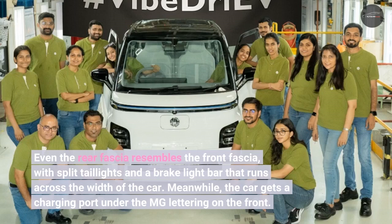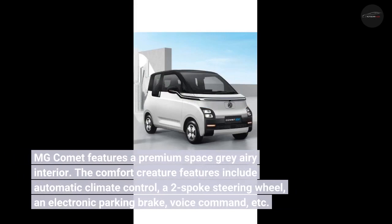The car gets a charging port under the MG lettering on the front. The MG Comet features a premium space grey airy interior. The comfort features include automatic climate control.